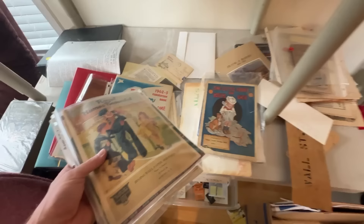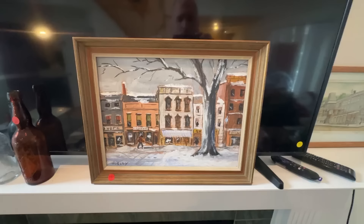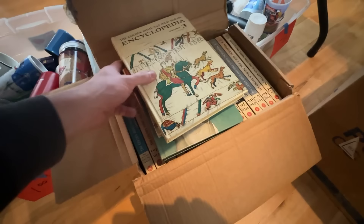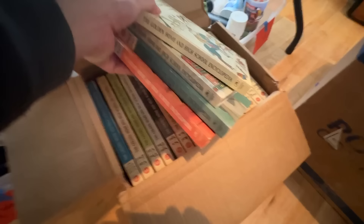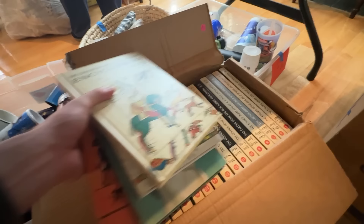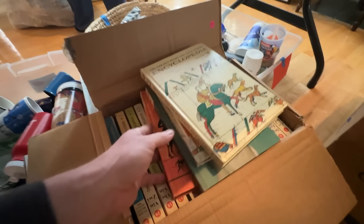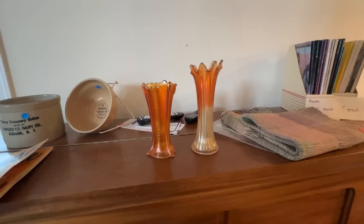Look at all this stuff we've got so far — incredible. I'll pass on the $400 painting. Down below the table there's the Golden Home and High School Encyclopedia set — all 20 volumes, complete, for $25. They'd go for $60 to $65, but given the weight and current shipping costs, there's just not enough margin for the bulk and size, so I'm leaving it. If you can get them cheaper, it could be worth picking up.